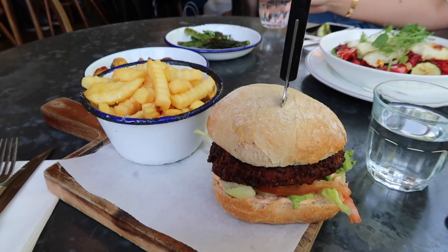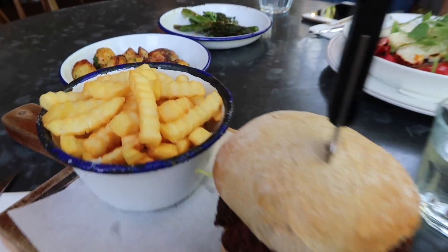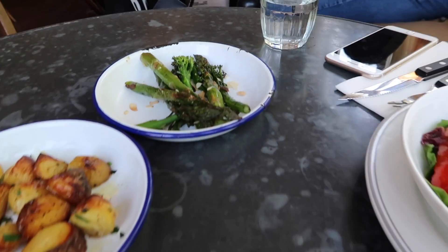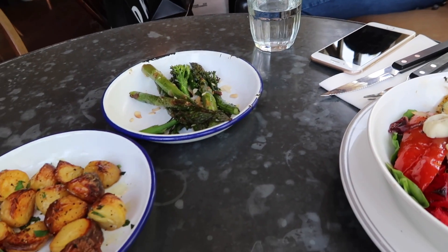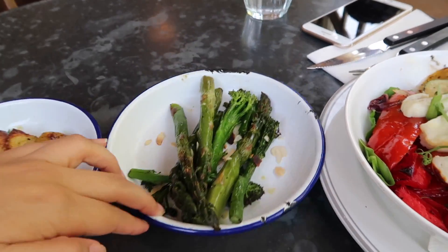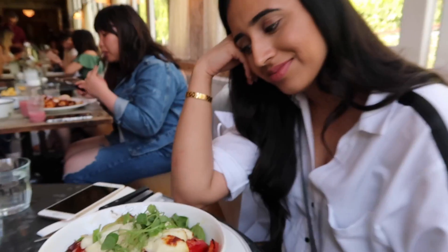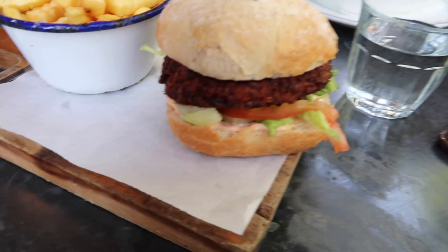Our food has arrived. Oh, it looks really good on this camera. And the potatoes. And the asparagus. On the menu it said asparagus and broccoli — there's a bit of broccoli. Oh, there's broccoli!